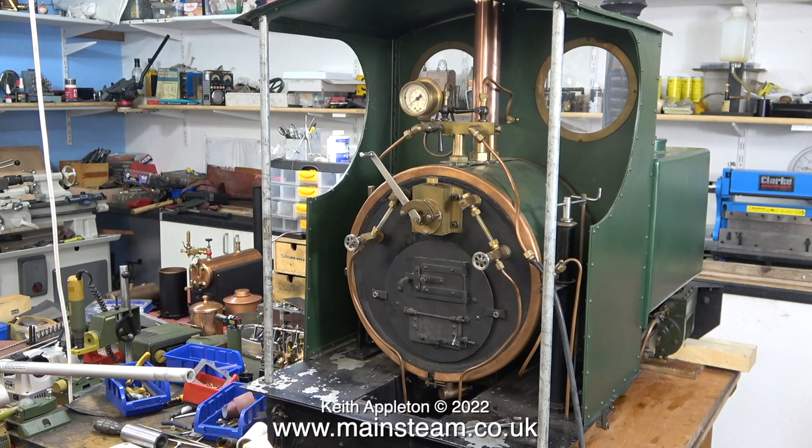Steel boilers have become very popular. The rules and regulations for building a steel boiler specify that during the construction, as far as I'm aware, even the materials that you make it from have to be tested and certified.